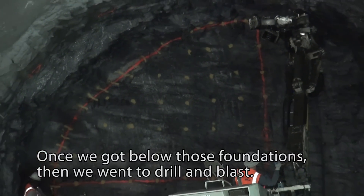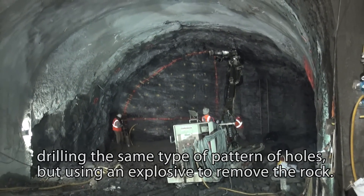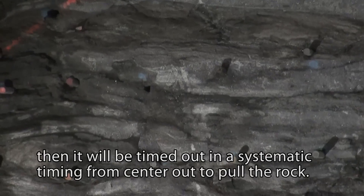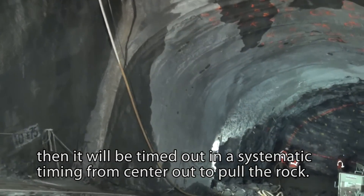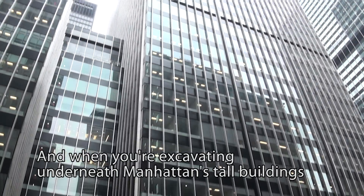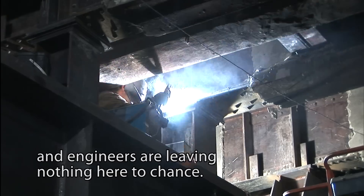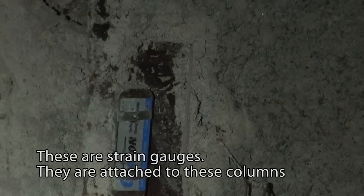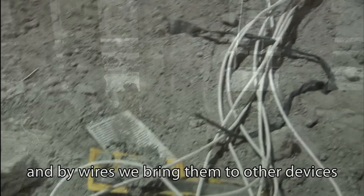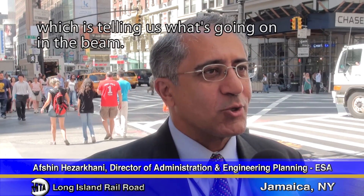Once we got below those foundations, we went to drill and blast — drilling the same pattern of holes but using an explosive to remove the rock. The dynamite is placed in each hole and timed systematically from center outward to pull the rock. And when you're excavating underneath Manhattan's tall buildings, you have to make sure the support beams you encounter are safe and sound throughout. These are strain gauges attached to the columns, and by wires they connect to devices that monitor what's going on in the gauge — telling us what's happening in the beam.